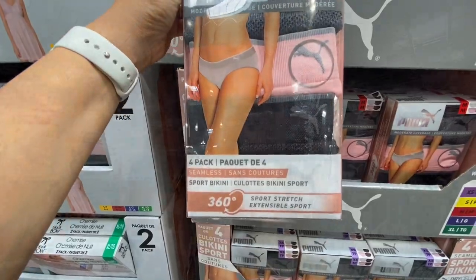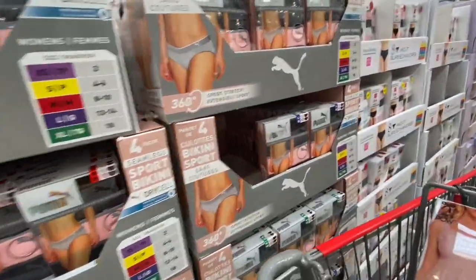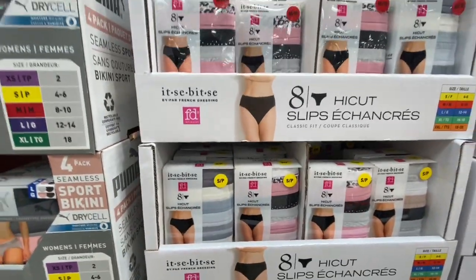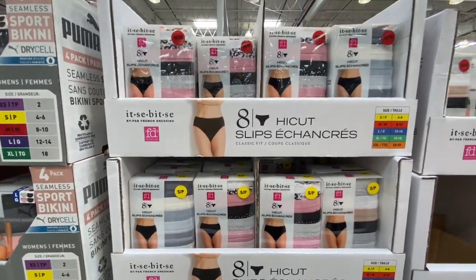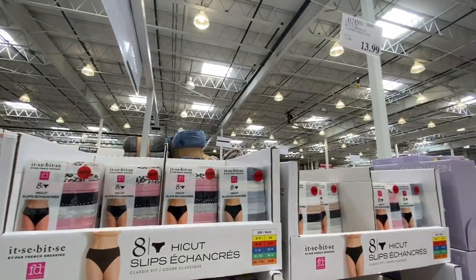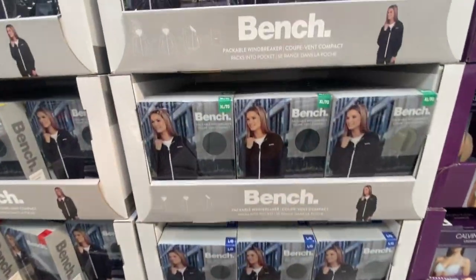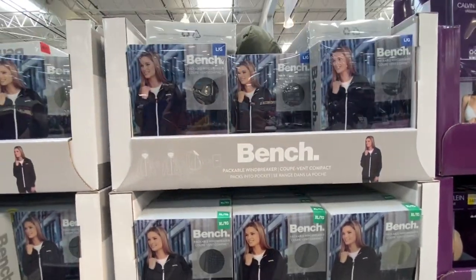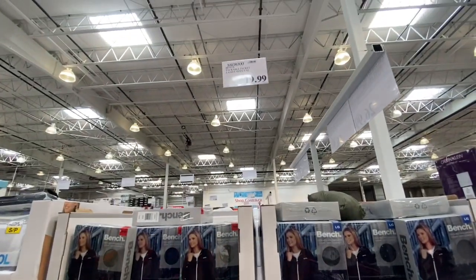The Bikini Sport four-pack was 16.99 by Puma. These ones were a pack of eight, available in sizes small through extra extra large, for 13.99.